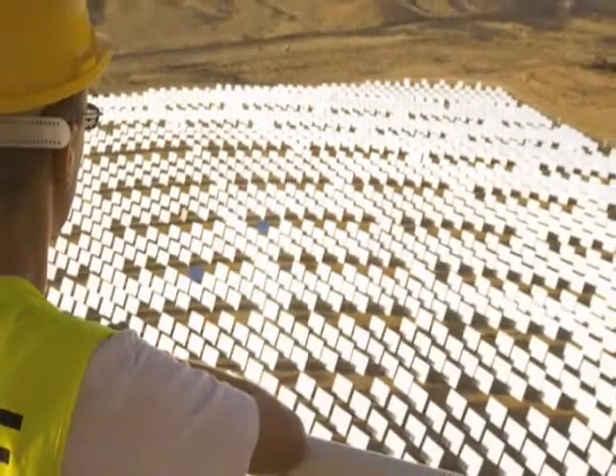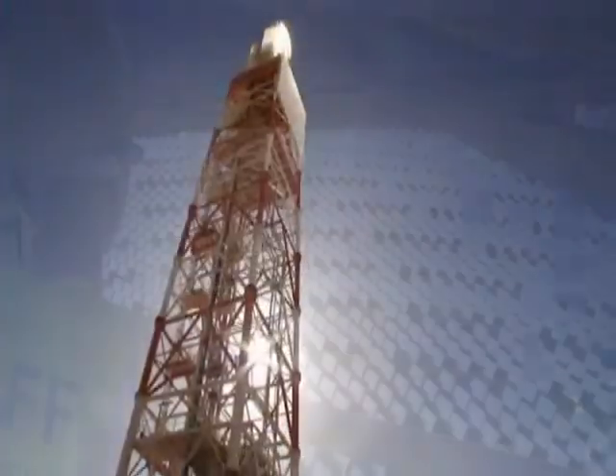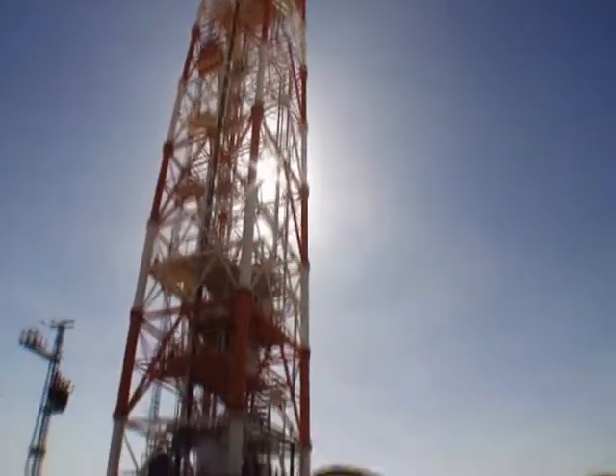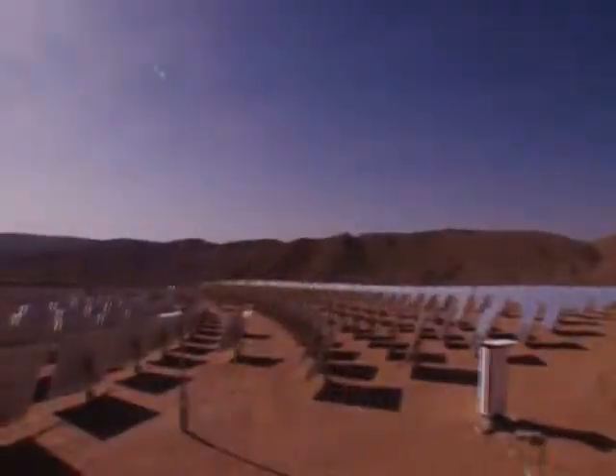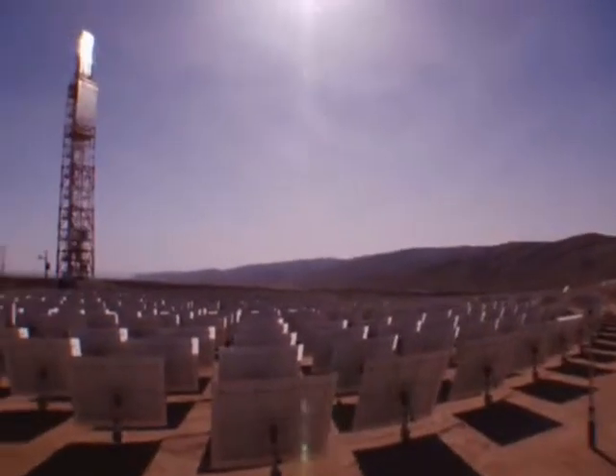Bright Source's power plants are designed to offer the highest operating efficiencies and lowest capital costs in the industry. The result is a large-scale solar system that delivers clean, reliable energy at a cost competitive with fossil fuels.